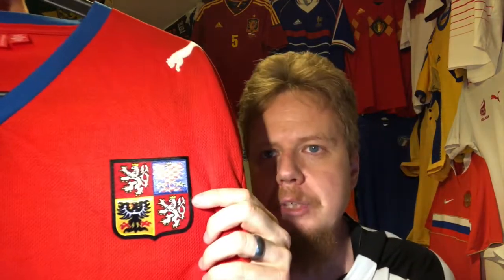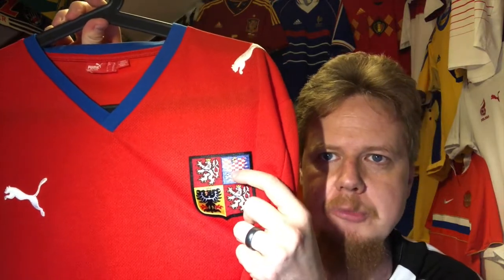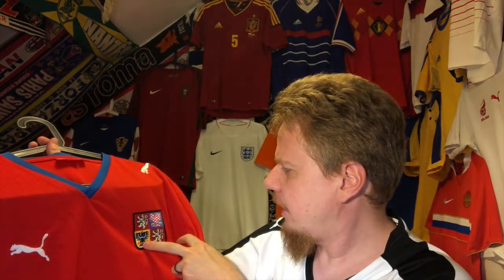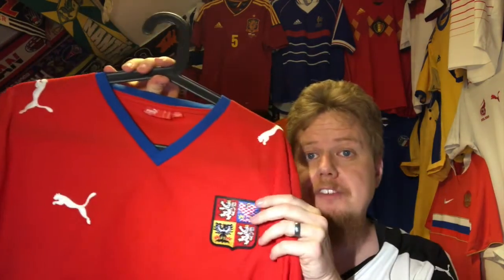Here we have the full crest: two eagles, the doubled-up lion — the lion is for Bohemia, I think it's Moravia — and I cannot now remember what the last one was, but this is the nice crest.